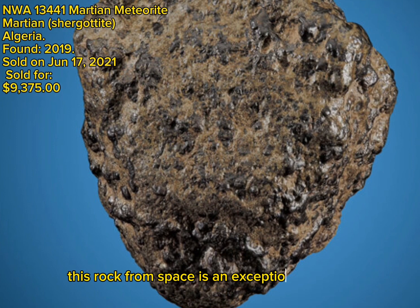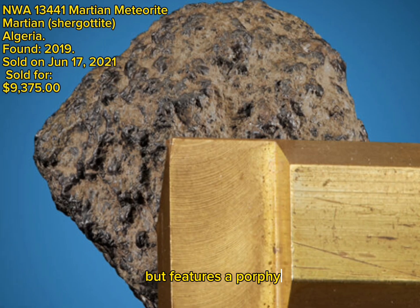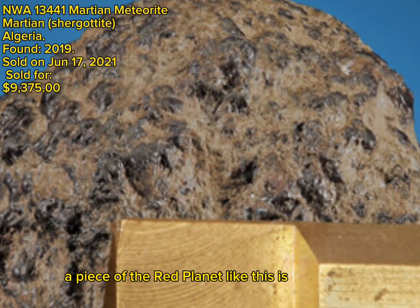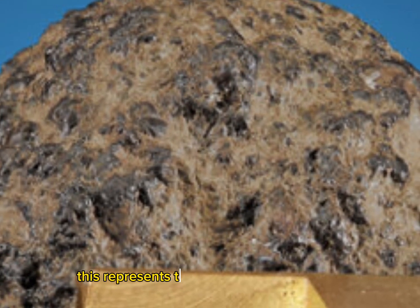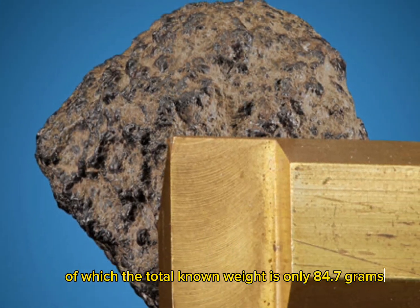This rock from space is an exceptional olivine phyric specimen, which lacks fusion crust, but features a porphyritic igneous texture and an outstanding shape. A piece of the red planet like this is not likely to be seen very often. This represents the main mass of this meteorite, of which the total known weight is only 84.7 grams.